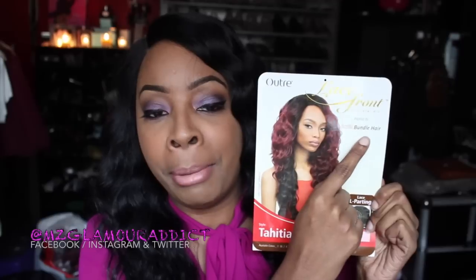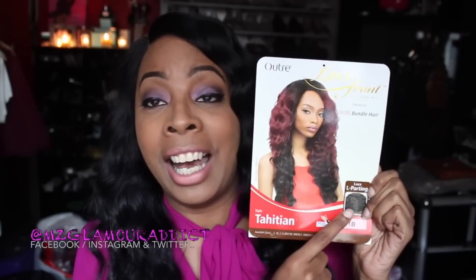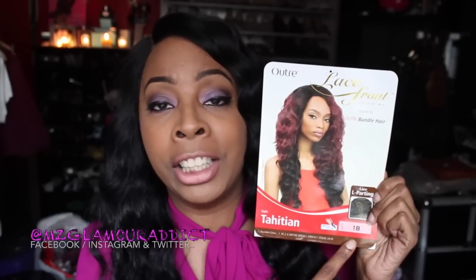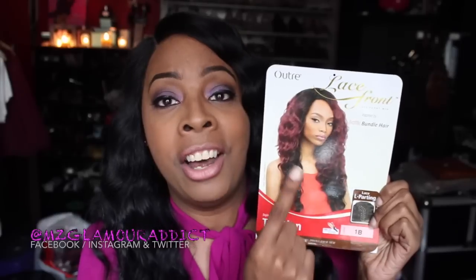She is a lace front wig inspired by a boutique bundle, her name is Tahitian. She's an L-shape part U-part wig. The color I'm rocking is 1B. She's curling iron safe and flat iron safe up to 400 degrees.